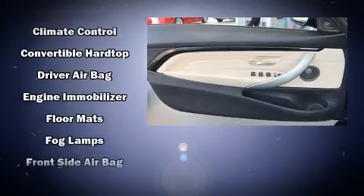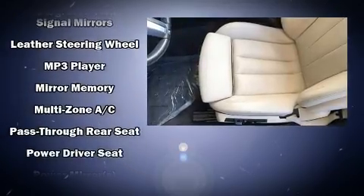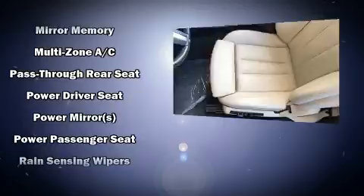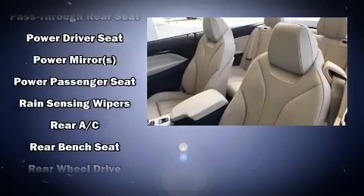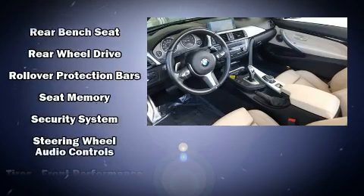BMW ensures the safety and security of its passengers with equipment such as knee airbags, traction control, brake assist, anti-whiplash front head restraint, ignition disabling, an emergency communication system, and four-wheel disc brakes with ABS.